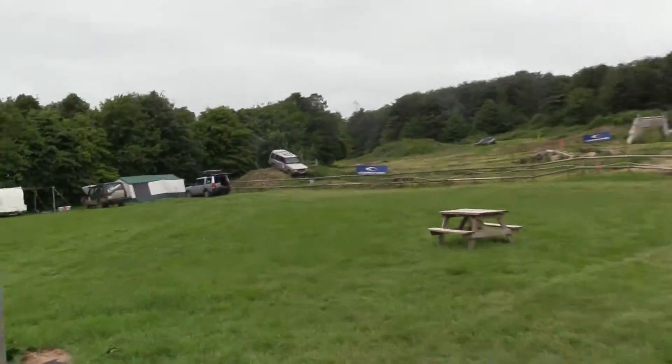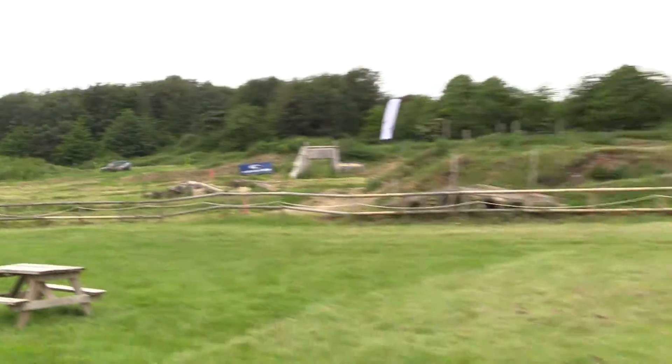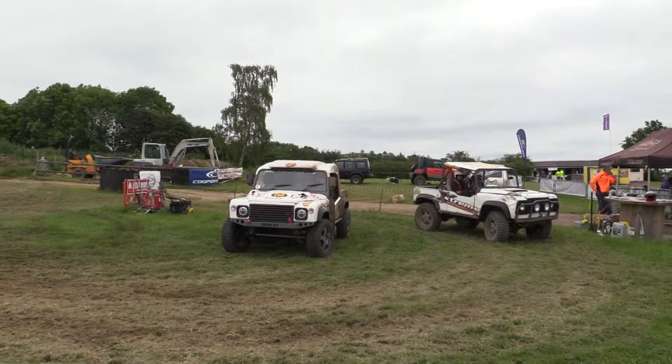Here comes the Discovery coming down the off-road course there. We're starting up here. That's one of our V8s here.